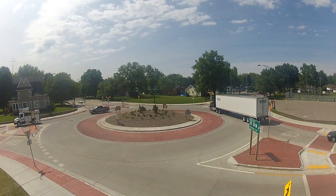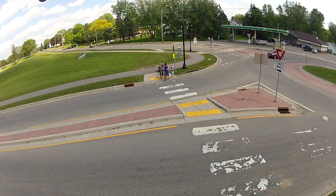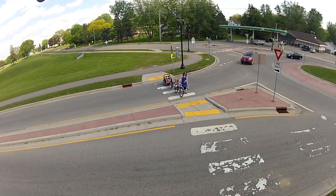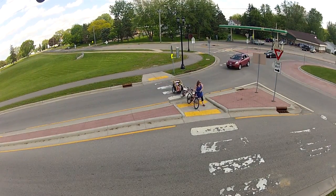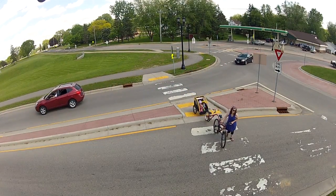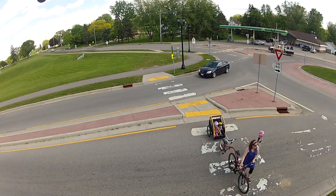As you approach a roundabout, watch for pedestrians. Roundabouts are designed so pedestrians cross in marked crosswalks before the roundabout. Remember to always yield to pedestrians. Short crossing distances and slow-moving traffic increase their safety.